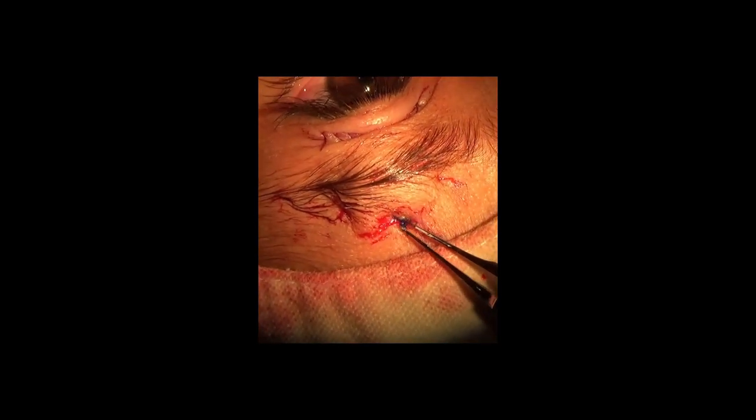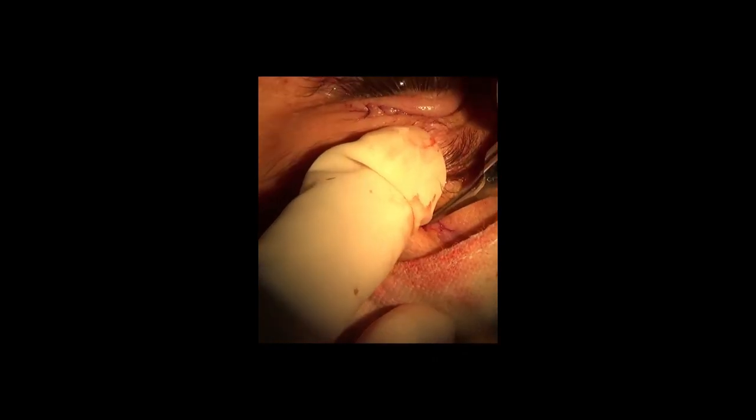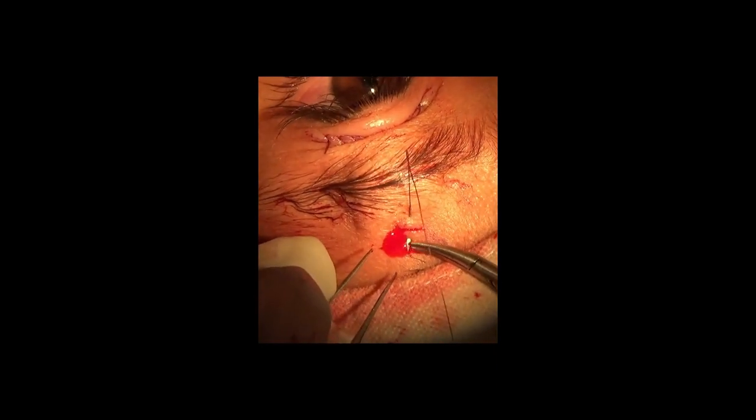The knot is buried deep in the forehead incision and a suture is applied to eliminate the chance of knot exposure.